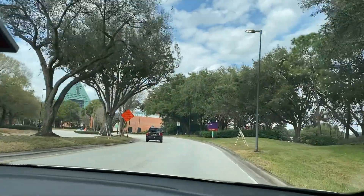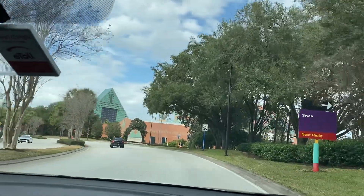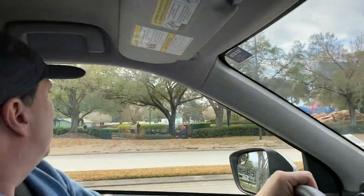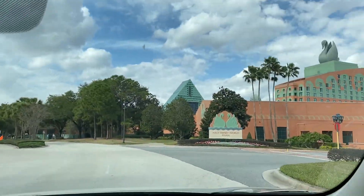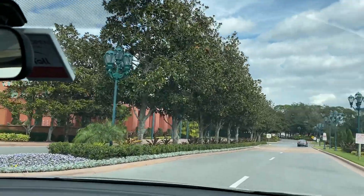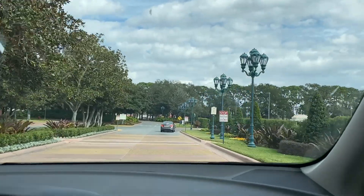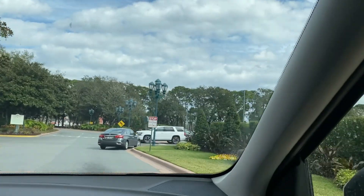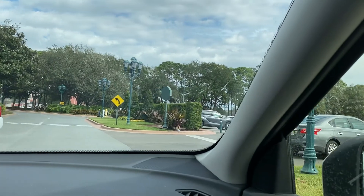We just pulled into the Swan and Dolphin resort area. Swan is on the right, Dolphin is on the left, and across the street is the golf course — there's a mini golf course right there. That's the first time I've seen it in the 50,000 times we've come. I just wanted to show you how to get in. Here's the parking right here.